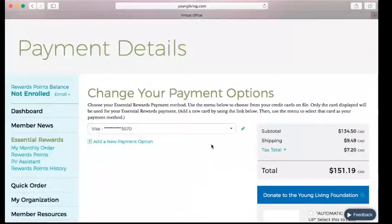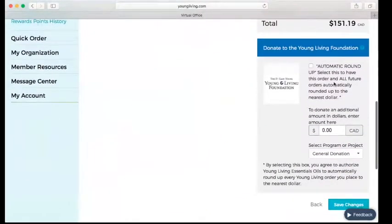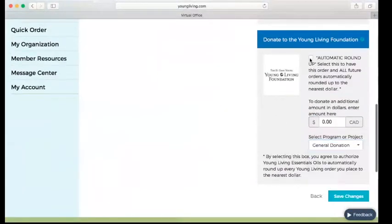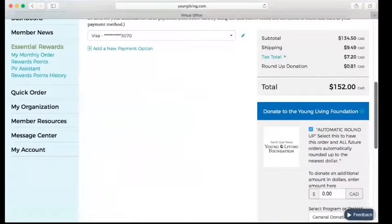We're going to click the payment option. We have available Visa, MasterCard — most Visa debits from Canadian banks do work — and we also have PayPal. On the payment screen, I want to point out the Young Living Foundation, which does amazing things throughout the world. You can click here to automatically round up your order. The order came to $151.19, and this is just going to round it up to the nearest dollar — all of that money goes to the Young Living Foundation.